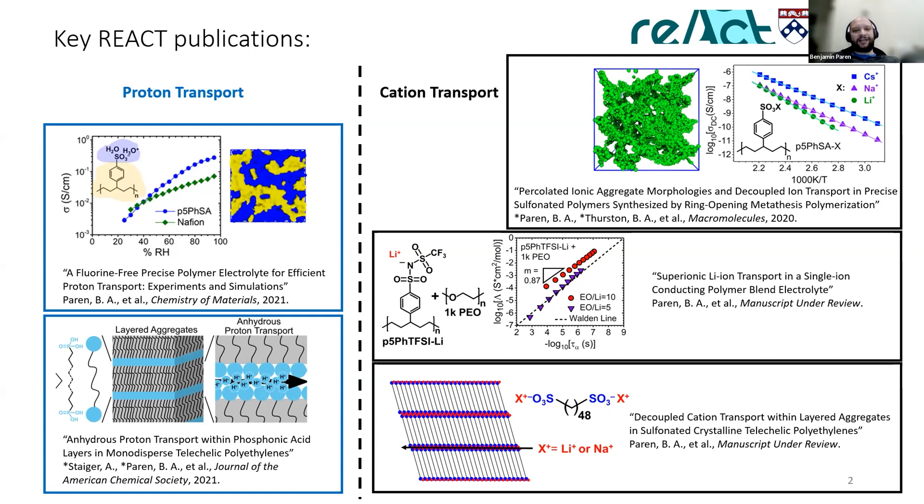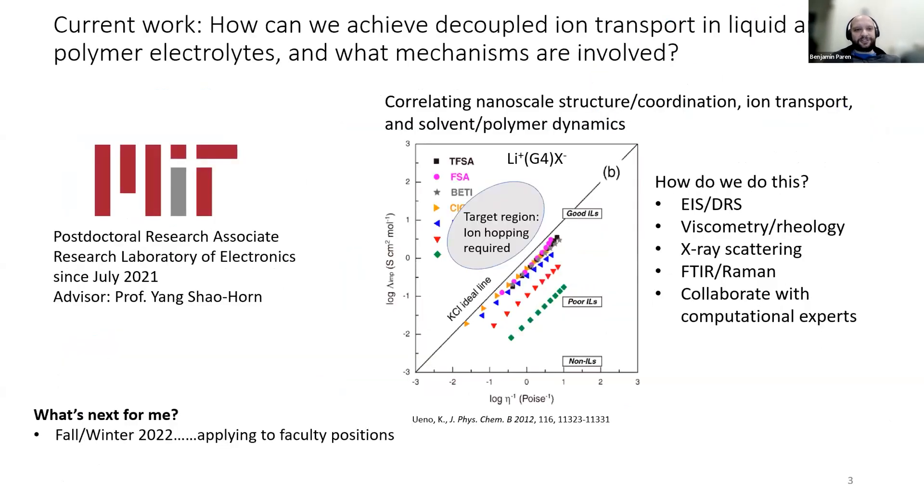I was very fortunate to have great collaborators, not only in Grenoble, but also great synthetic chemist collaborators: Justin Kenimer at Florida State, Stefan Mecking at Constance, and Amelie Frischnecht and Mark Stevens who did a lot of computational work. As part of REACT, this was really just a huge collaborative effort.